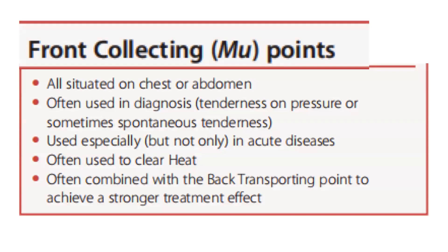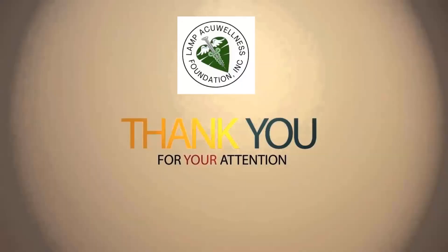In summary: the front collecting points are all situated on the chest or abdomen. They are often used in diagnosis through tenderness on pressure or sometimes spontaneous tenderness. They are used especially, but not only, in acute diseases, and often to clear heat. They are frequently combined with back transporting points to achieve a stronger treatment effect.